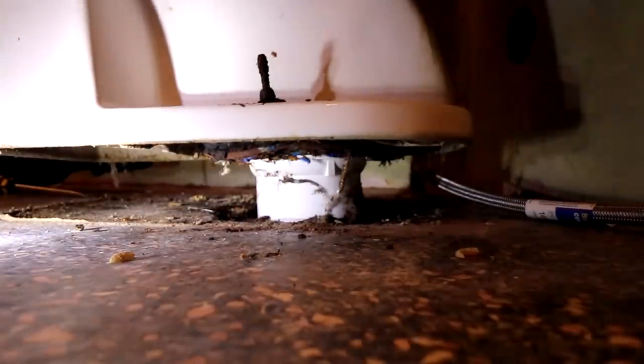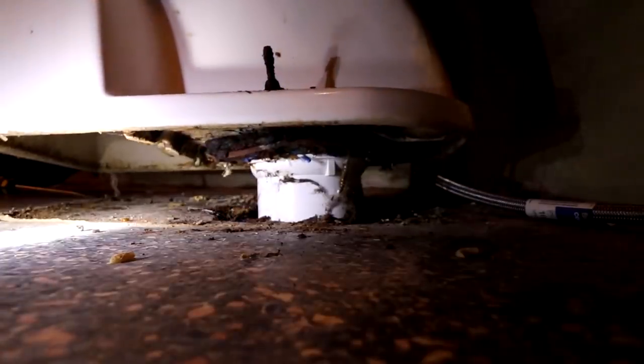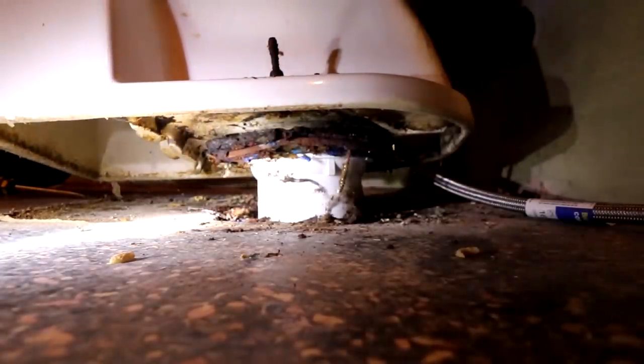Apparently the plumbing is a little different on this one than I'm used to, or else it's just stuck in there. I think it's just stuck on there.